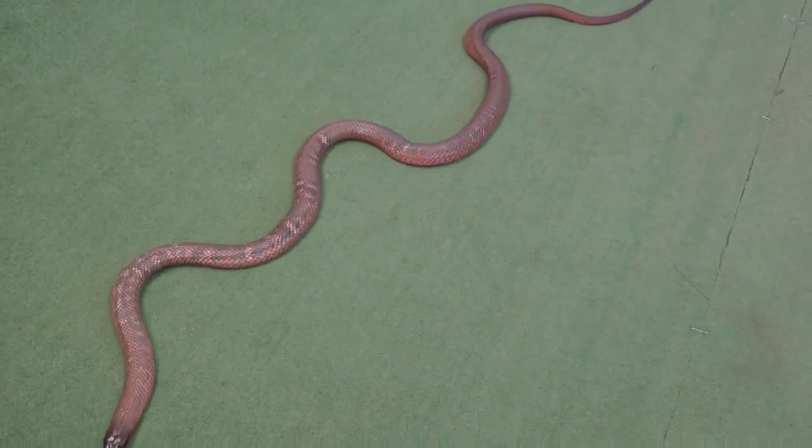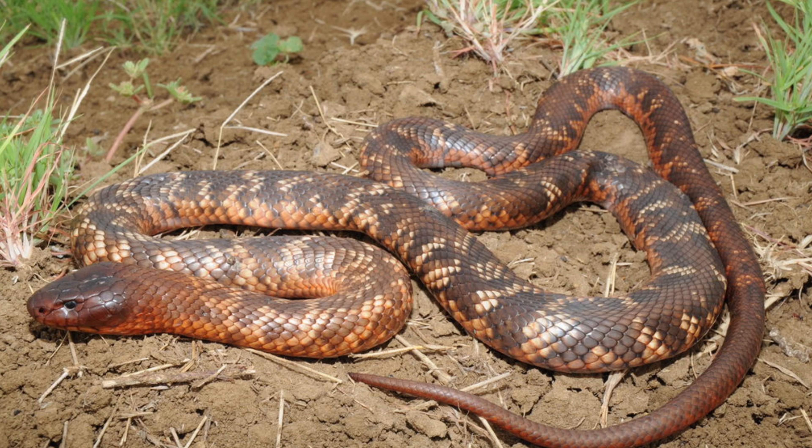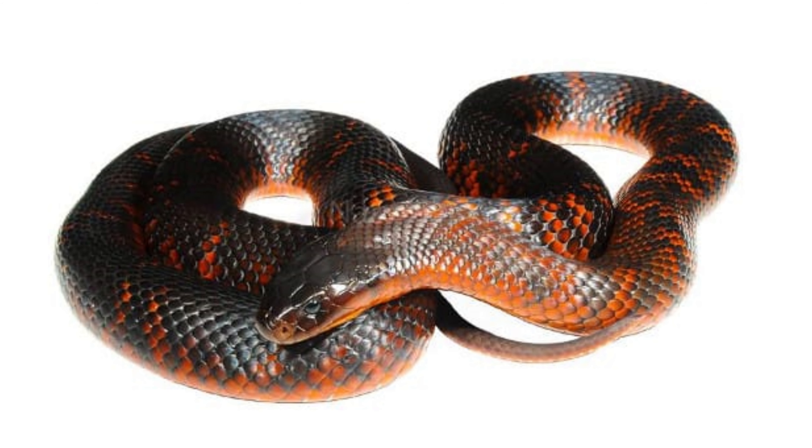The head is broad and slightly distinct from the neck, with a pair of large, round eyes providing excellent vision. The scales are smooth, contributing to its sleek appearance. This snake's vibrant coloration serves as both a warning to potential predators and a camouflage mechanism in its natural habitat.